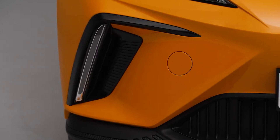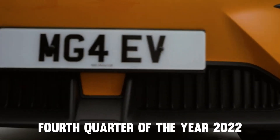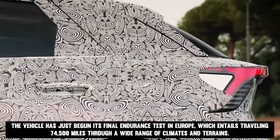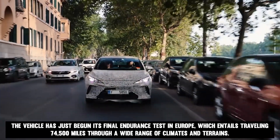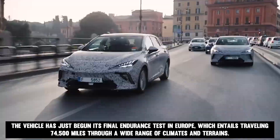It is anticipated that the MG4 Electric will make its debut on the continent during the fourth quarter of 2022. The vehicle has just begun its final endurance test in Europe, which entails traveling 74,500 miles through a wide range of climates and terrains.